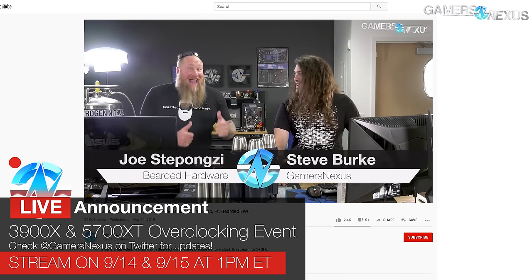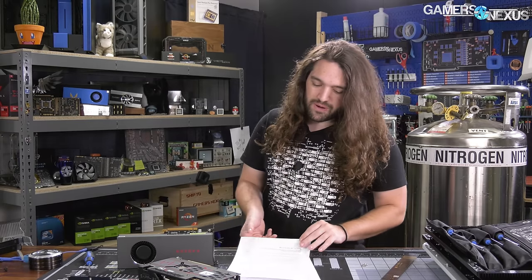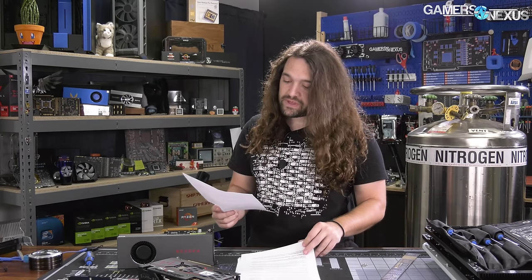Hey everyone, welcome back to another Hardware News Recap for the week. We have some pretty big items this week, and one of those is a stream announcement that Joe Stepanzi, the overclocker who's joined us in the past from Bearded Hardware, will be joining us this weekend on Friday through Monday. And then we also have news to talk about for the week, like Threadripper leaks — more of them.